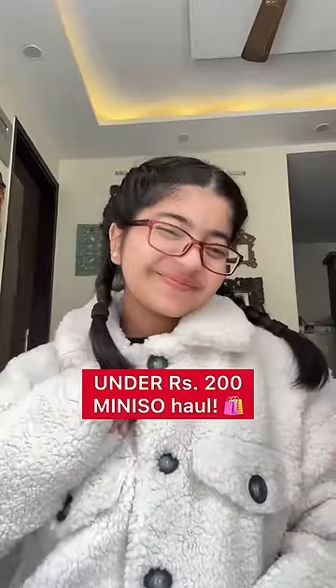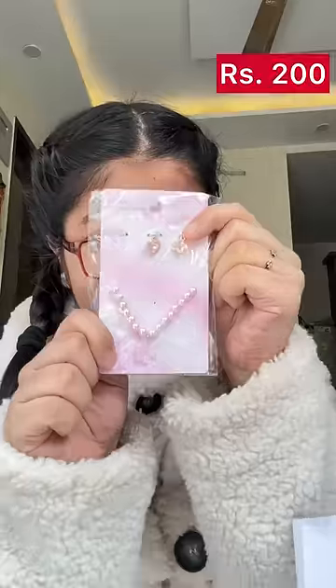Hi everyone, let's do a mini sew haul. Oh my god, I have a fetish for mini sew products, so let's see what all I got.